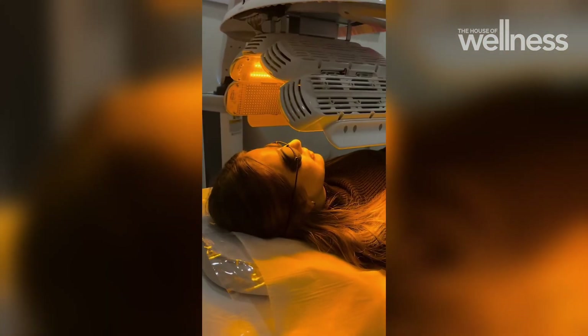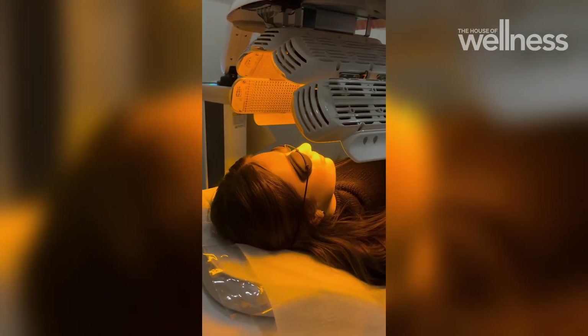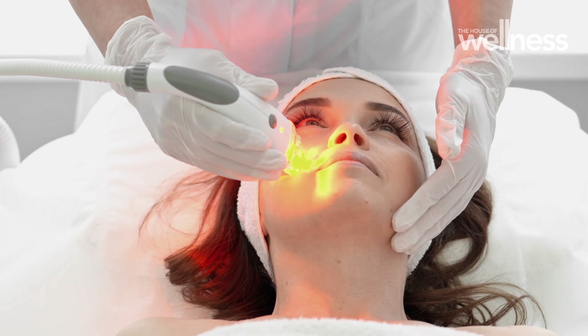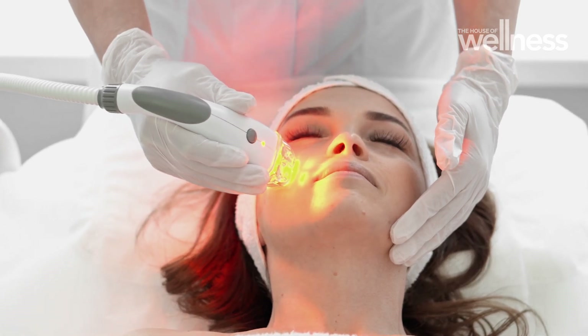We can also use yellow light, which can actually reduce redness and have some anti-ageing benefits as well. Yellow light has been shown to improve fine lines and wrinkles and help stimulate collagen production.